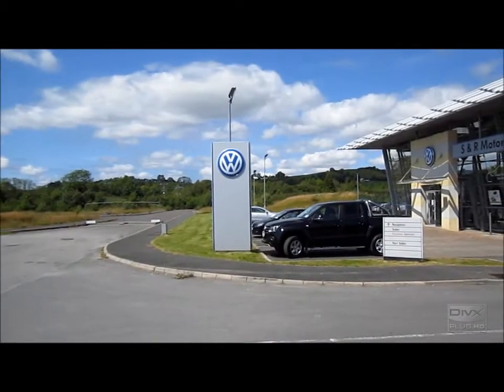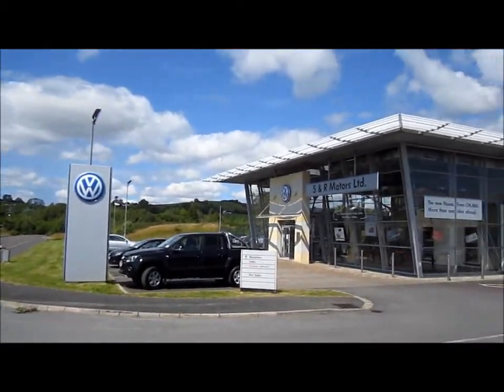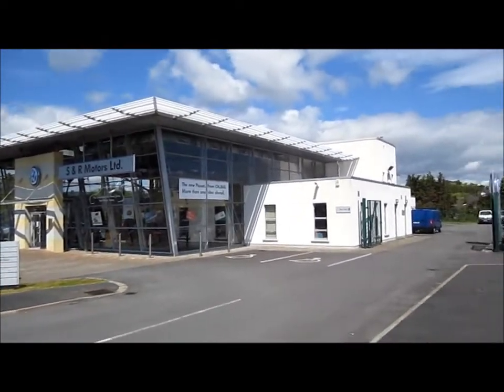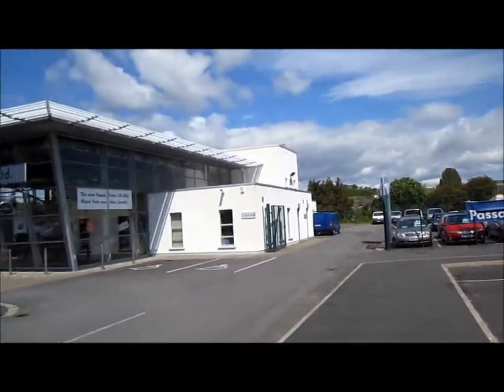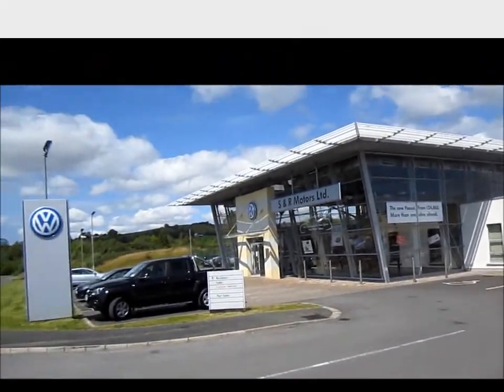Hello everyone, today I'm at Volkswagen S&R Orders Ltd in Donegal Town, Donegal. As usual, all additional information about this dealership will be mentioned in the description box below.